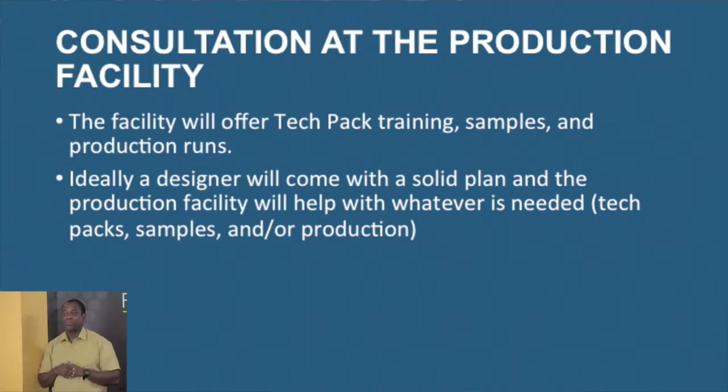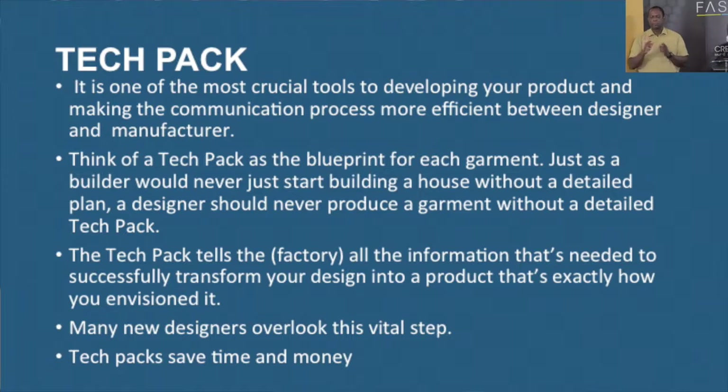At the facility there will be consultation. The facility will engage in tech pack training — we'll spend some time talking about tech pack. Samples and production runs are also covered. Ideally, designers will come to the facility with a solid plan, and basically the facility will help engage you with what is needed: your tech pack, your samples, and of course your production.